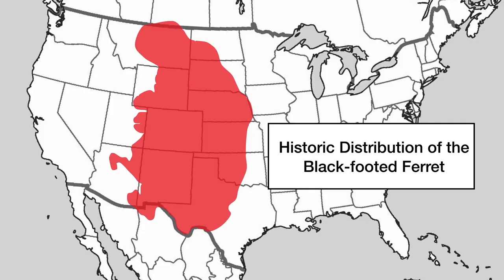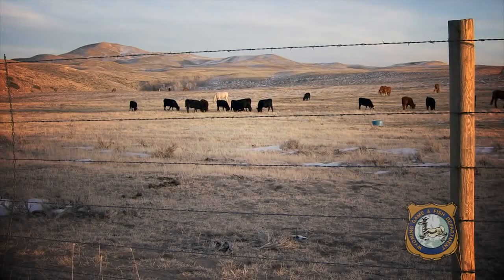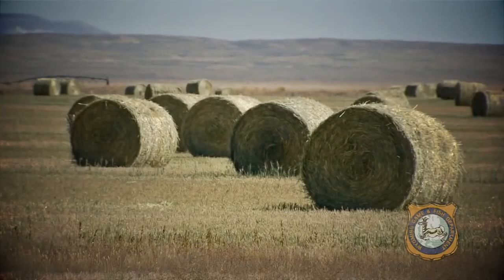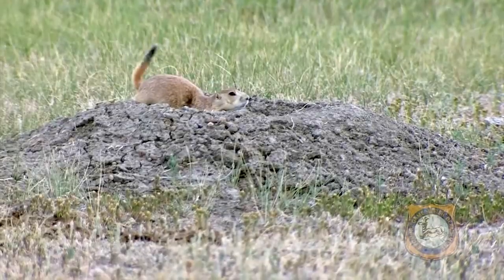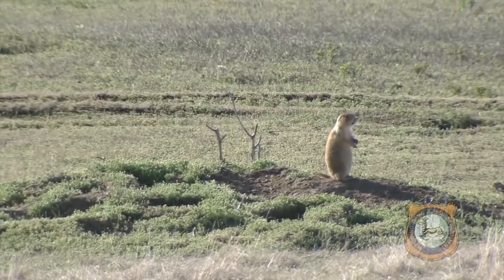It used to range across the Great Plains from Mexico to Canada. That was until in the 1800s, this land became agricultural fields, and the black-footed ferrets and their primary source of prey, the prairie dog, were all literally exterminated.